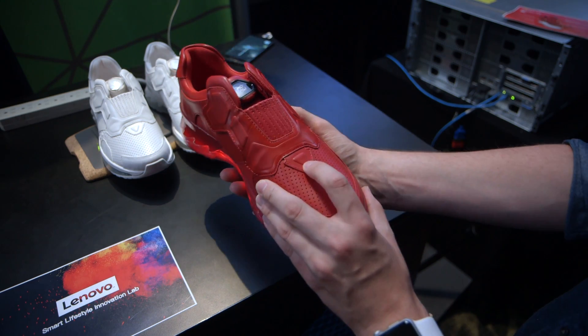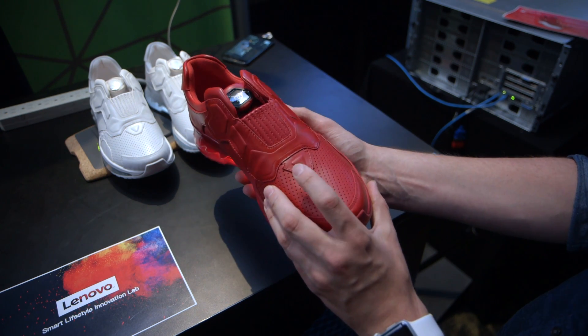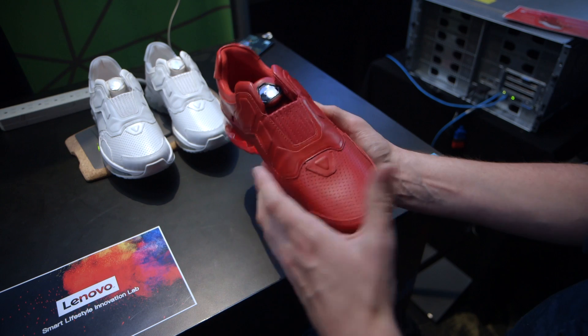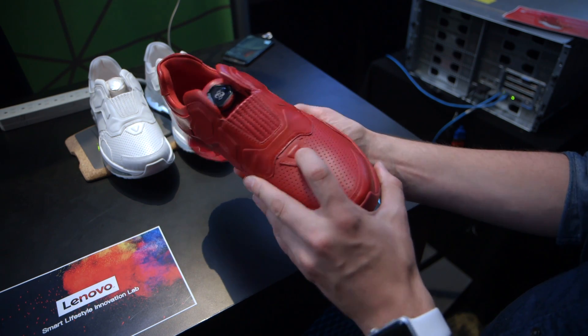Beyond that, this shoe has a little button down here that gives you personalized news updates based on your activity. Again, we don't really know what that would look like or what kind of shape that would take, but it would most likely combine with a companion smartphone app to do so.